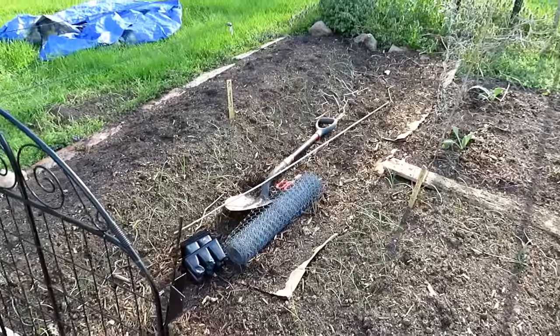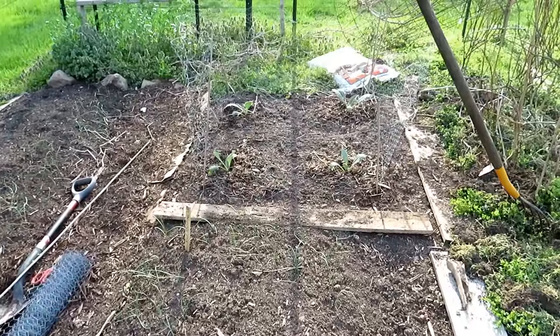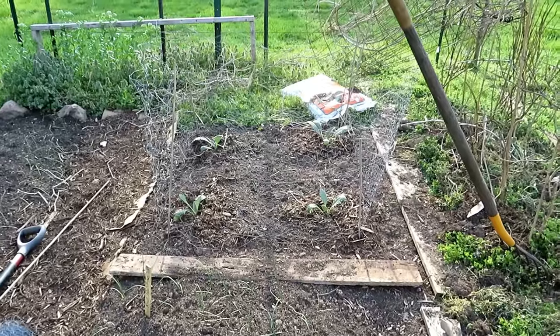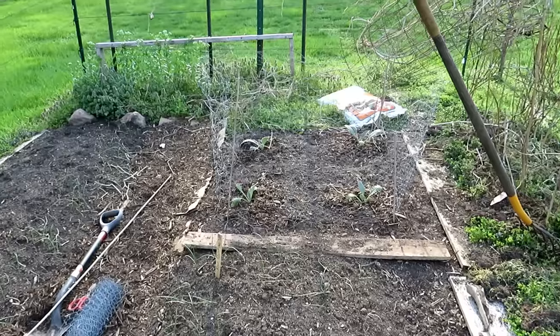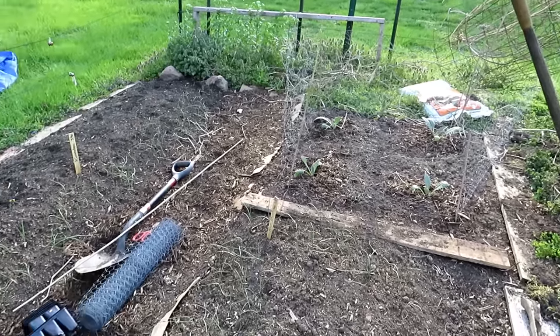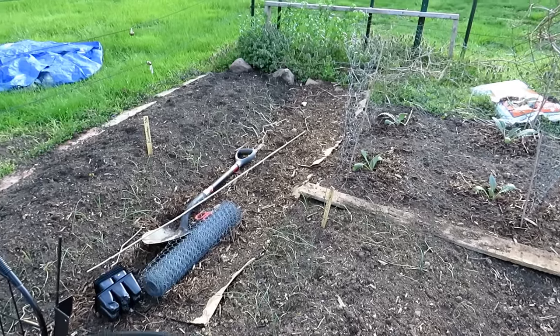I have potatoes in here, onions, and those are actually globe artichokes. I haven't really harvested the artichokes to eat — I just love the flowers. They're absolutely beautiful, they look like they belong underwater, like some sort of sea anemone. If you've not grown artichokes before, let them bloom, at least a couple of them, because the flower is amazing and the bees just literally swim in the flower.